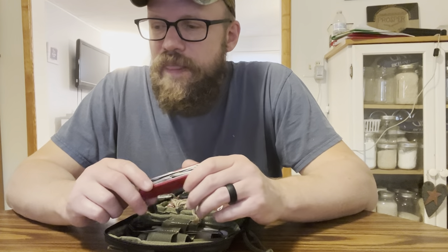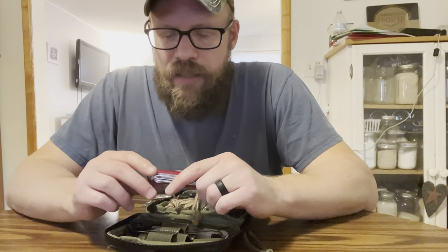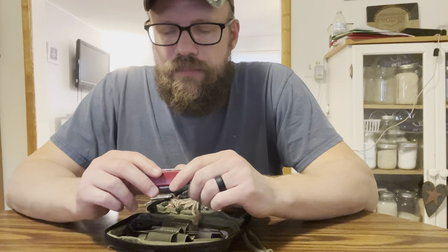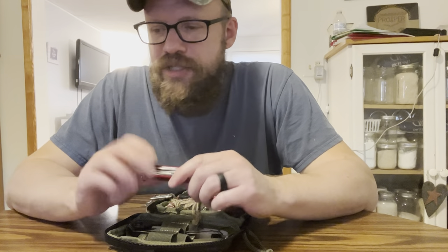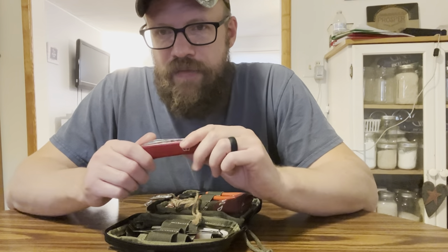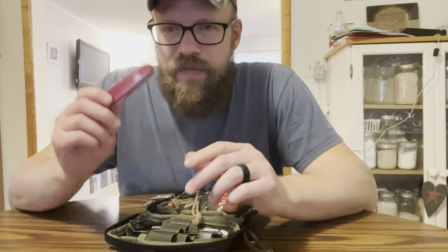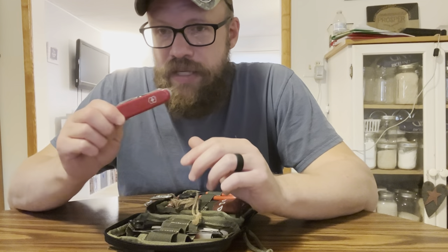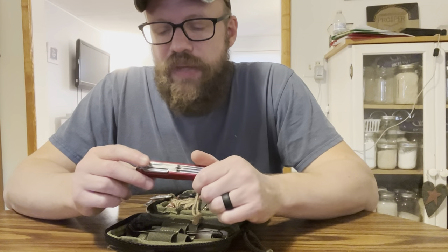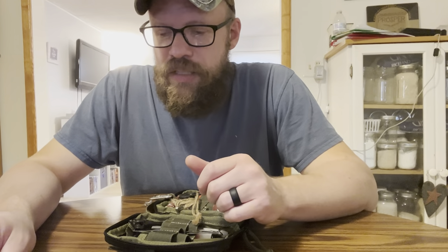I do carry a hanky every day and I've been trying to carry a neck gaiter every day, mainly just because it's getting colder outside. When it comes to knives, I just have a very small knife on my key chain and that's it. This used to be my everyday carry knife and I love these knives — they've got great scissors on them. This is the Swiss Army Tinkerer, but now I just keep it in the EDC bag.